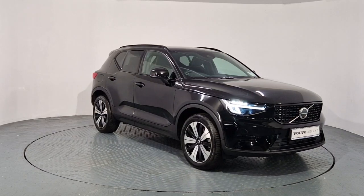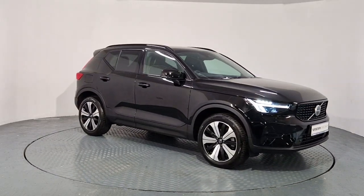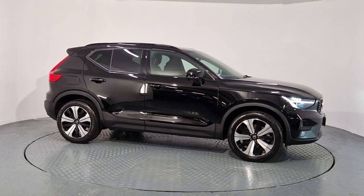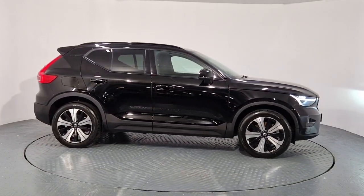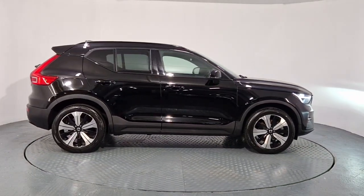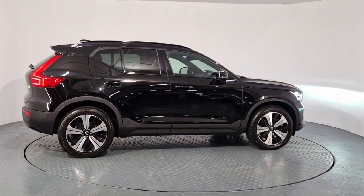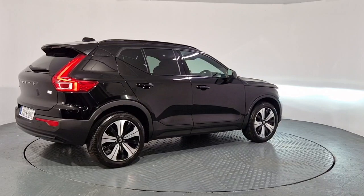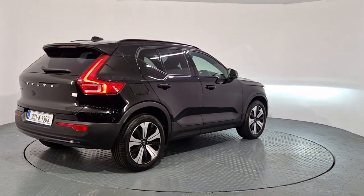Hi everyone, Sean here from Auto Bowl and Volvo Cars Watford. We now have this 2023 231 Reg Volvo XC40 available for sale. This is a T4 1.5L petrol plug-in hybrid with an electric range of up to 45km. Automatic, 211bhp.